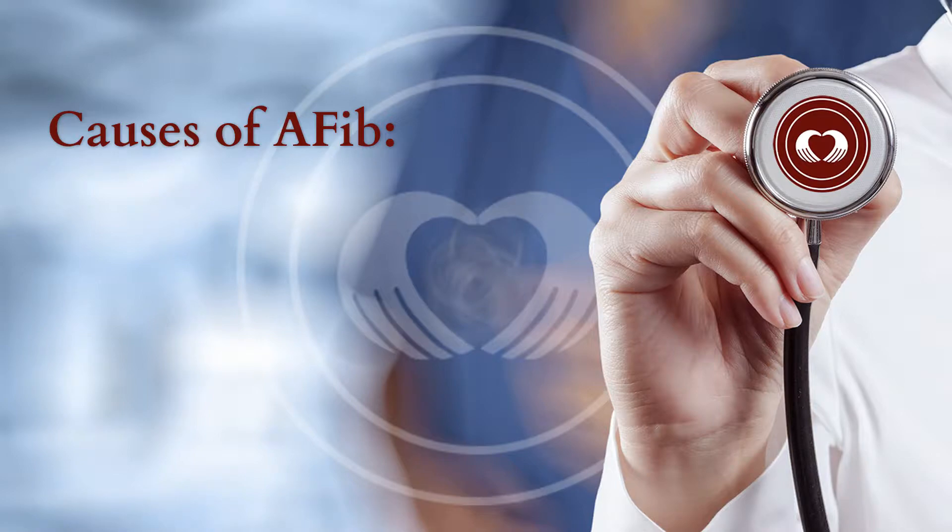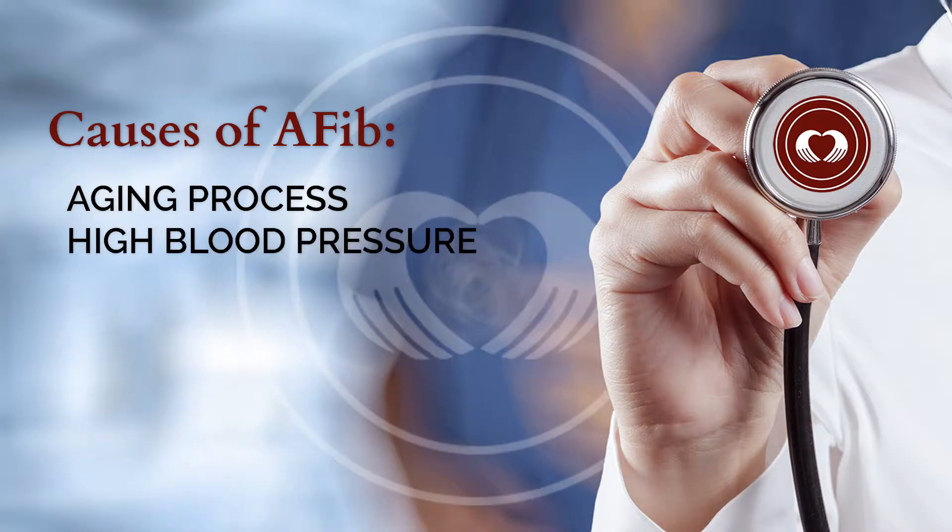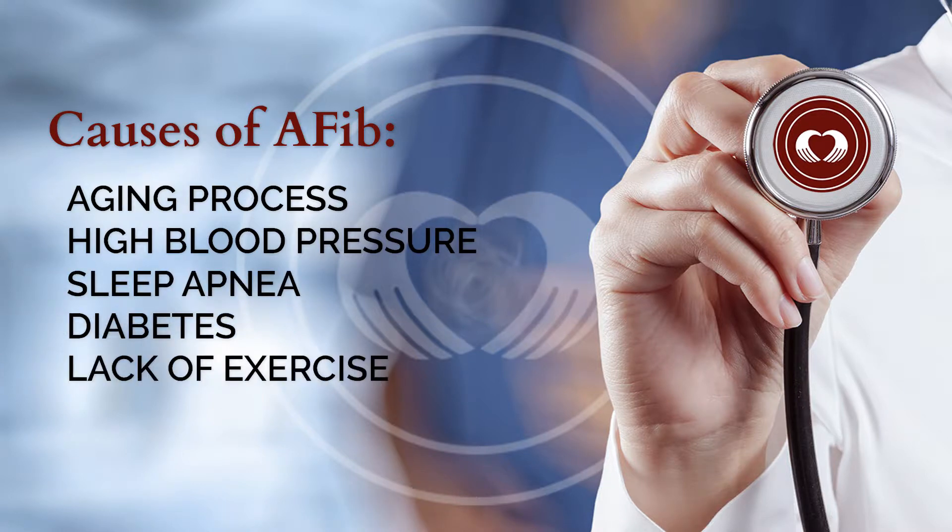When we look at the causes of atrial fibrillation, the most common cause is the aging process. But there are other reversible causes that we see — things like high blood pressure, sleep apnea, diabetes, lack of exercise. All these things contribute to the development of atrial fibrillation.